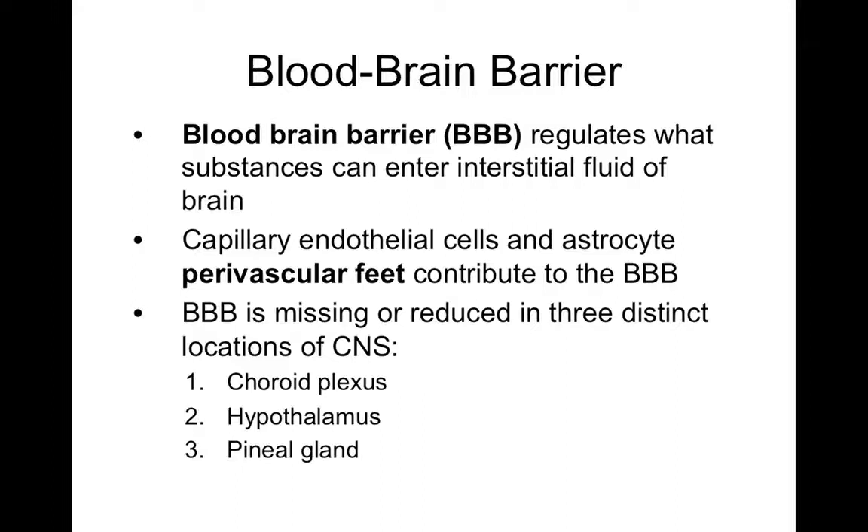The third place where the blood-brain barrier is absent is the pineal gland, a region of your epithalamus that functions as an endocrine gland, secreting melatonin — a sleep hormone. The reason the pineal gland lacks a blood-brain barrier is that melatonin is released into the bloodstream much more rapidly without it, allowing the hormone to enter circulation quickly.